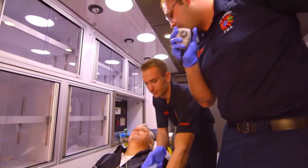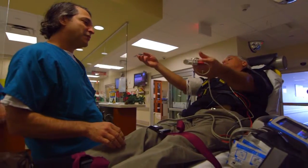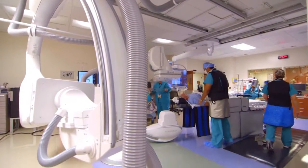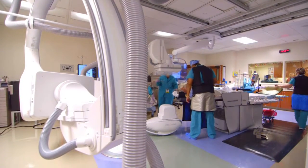It's being called a significant advancement in the diagnosis and treatment of strokes. It's a state-of-the-art system that allows physicians to find and treat a stroke faster and more accurately. We're using all the bells and whistles. We do three-dimensional rotational angiography,